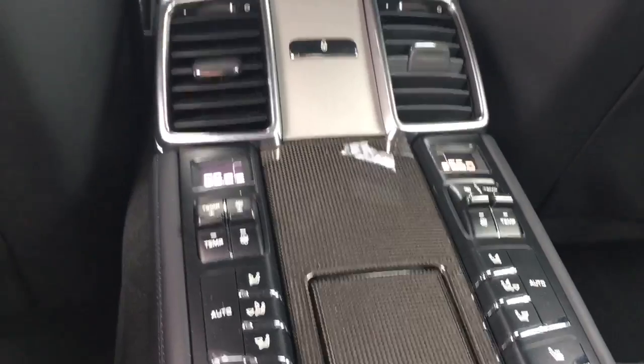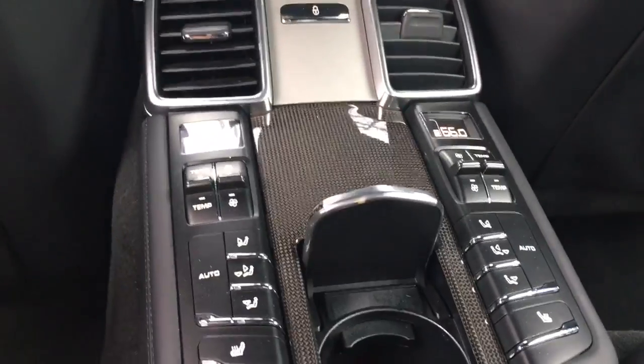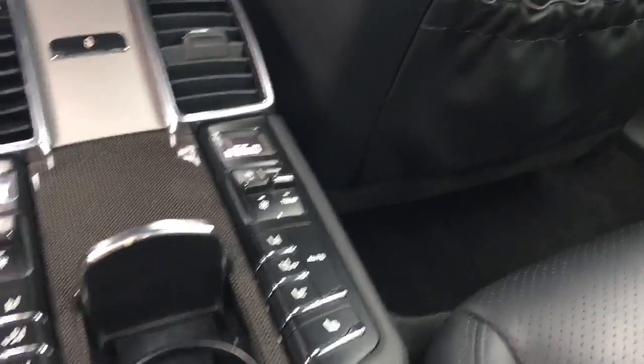Heated seats. Some have like straight up screens back there. Little cup holder. Another little cup holder. Sweet. I don't know why they need this for the shuttle, but that's pretty sweet.